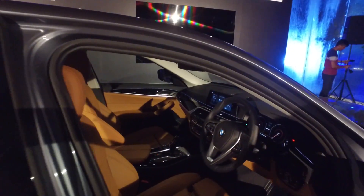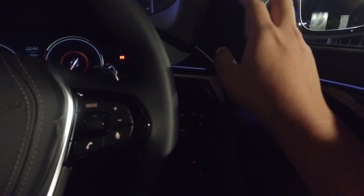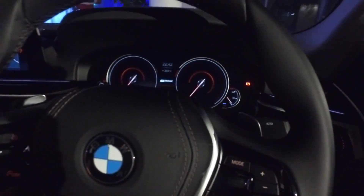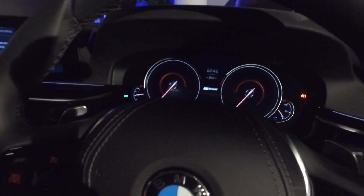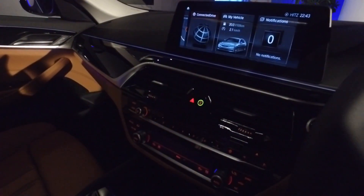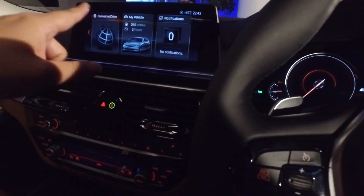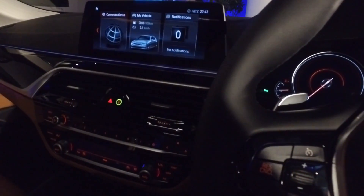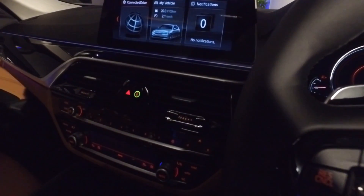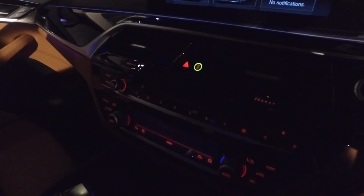Inside the cabin, one thing missing from the 530e compared to the 530i is the Harman Kardon speakers. The adaptive instrument cluster and iDrive system are pretty much standard from the 530i, but the gesture control that was offered in the 7 Series and also the 530i is no longer available — an acceptable omission to keep the price down.